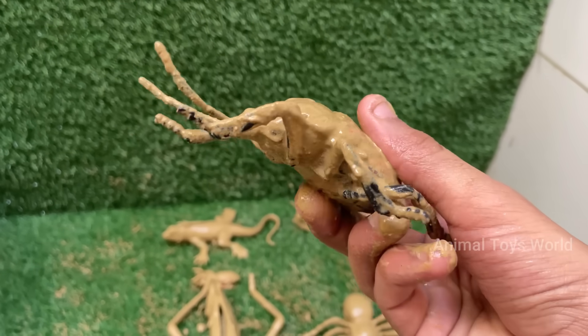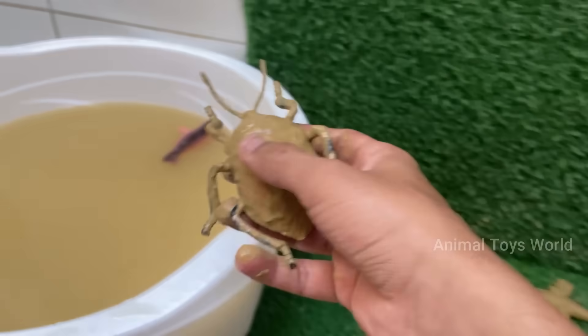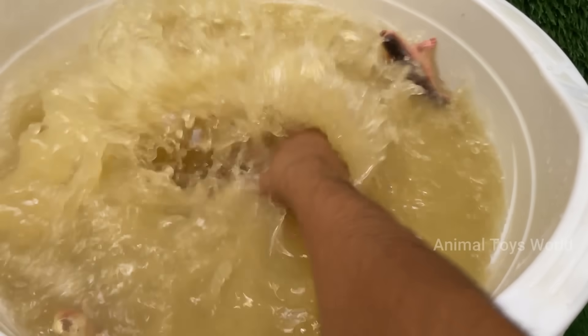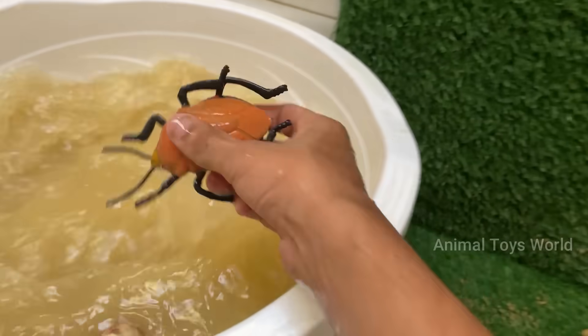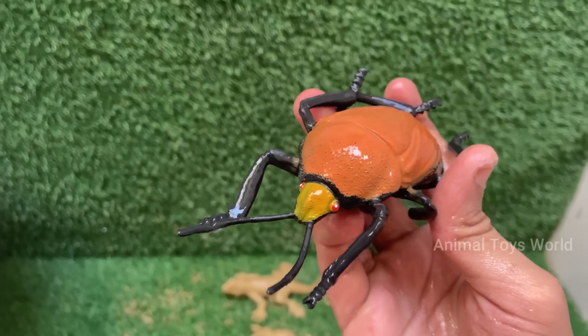The harlequin bug doesn't run — it releases a stinky chemical to scare predators away. The name harlequin comes from a colorful jester or clown from old European theatre. Its eggs are black and white, like a warning sign.